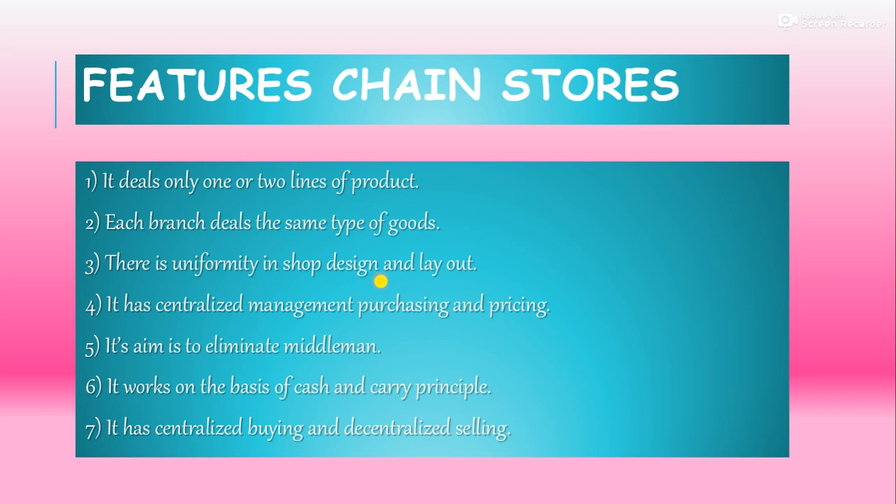The company decides what the shop's design and layout will look like. It has centralized management, purchasing and pricing. Management is centralized, meaning one person decides what purchasing is done and what prices those purchased goods will have.